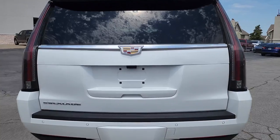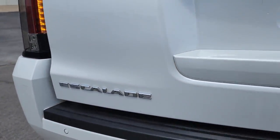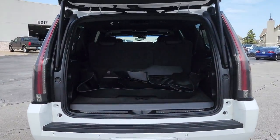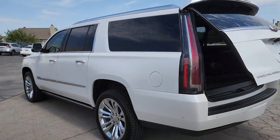Navigation system, sunroof and moonroof, heated driver's seat, keyless entry, power passenger seat, heated rear seat, adaptive cruise control, power liftgate, fog lamps, electronic stability control. Spacious yet maneuverable, rugged yet refined.